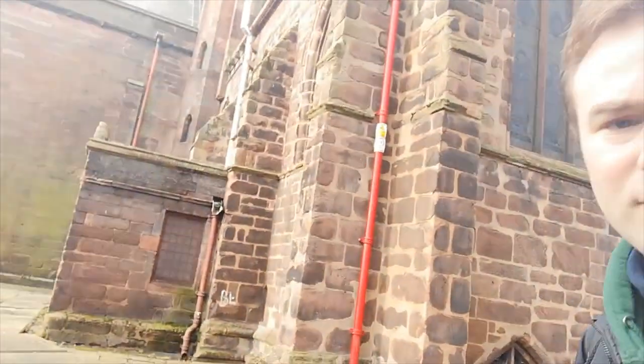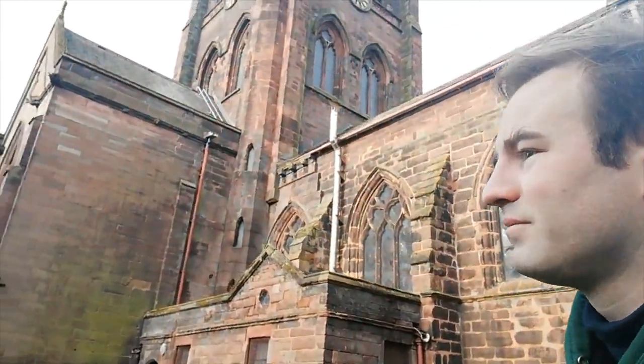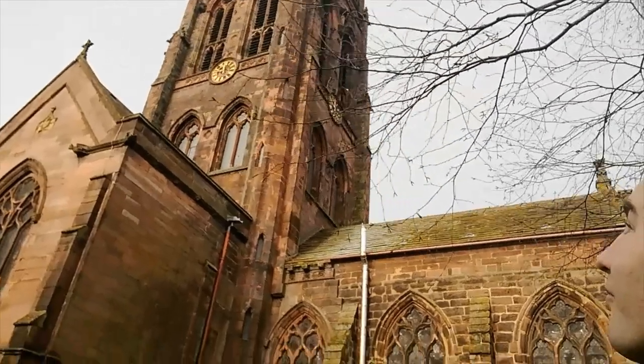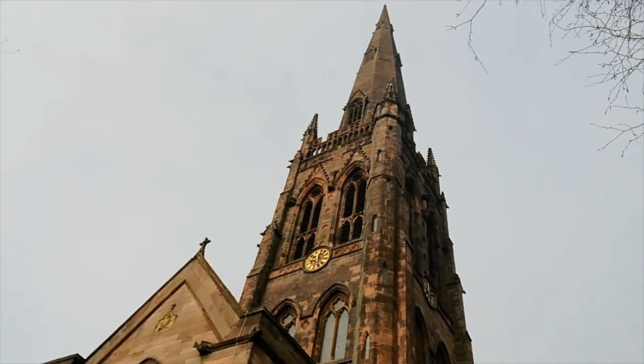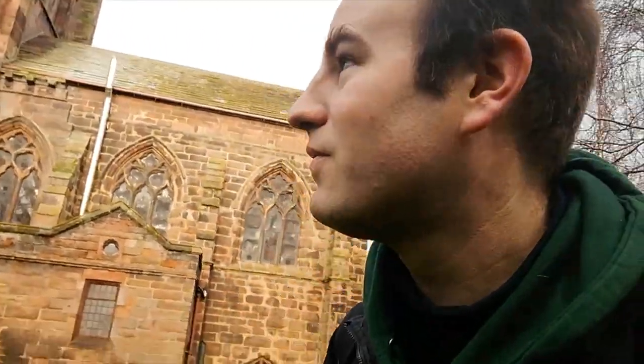You can just hear the bells — can you hear that? I don't know if the camera's going to pick it out. There go the church bells. I'm going to walk over to Warrington Central Station. I've shown you what I wanted to show you here, so I'm going to leave you with a nice view of St Elphin's Church.